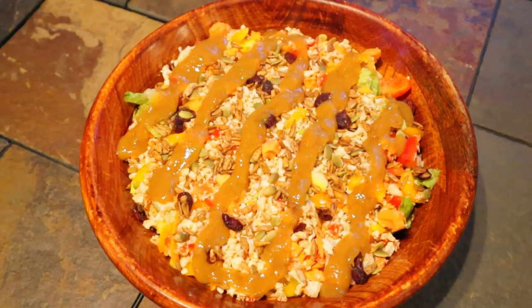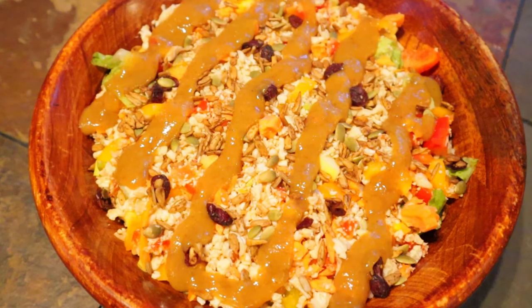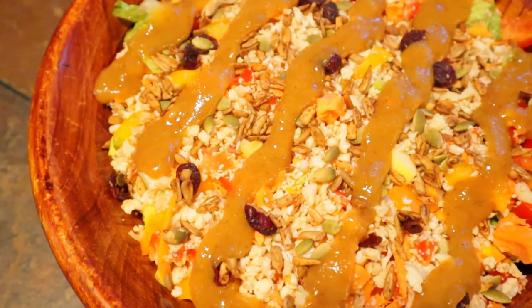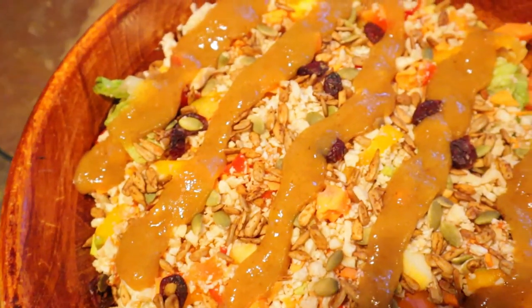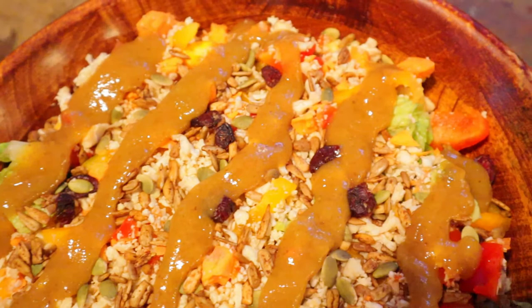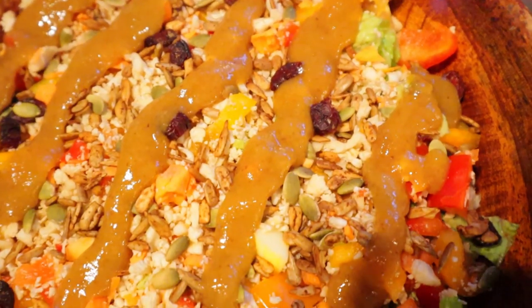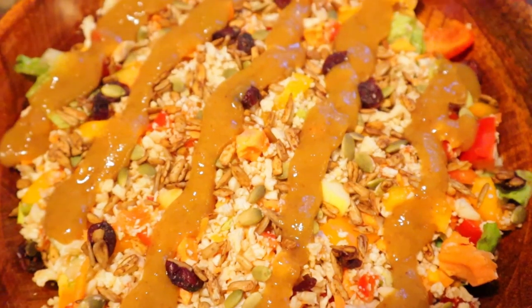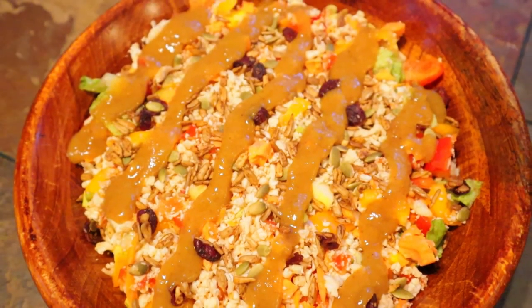This is the salad I made with the vegetables you saw earlier, which included carrots, romaine lettuce, zucchini, and bell peppers. I topped it off with my homemade vegan honey mustard dressing — I'll link the recipe down below. Then I topped it with sunflower seeds, pumpkin seeds, and raisins. I made a big batch so I can use it for both my lunches and dinners.